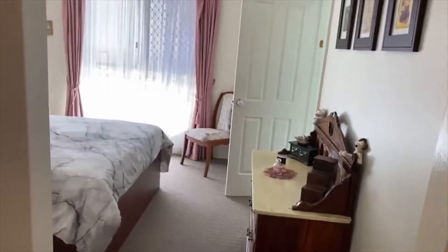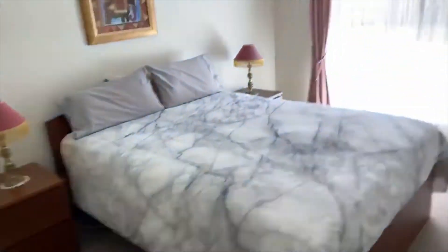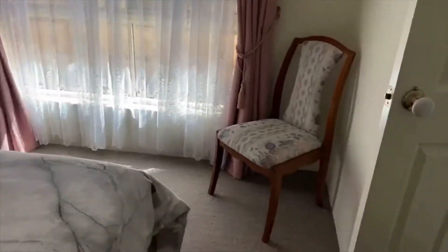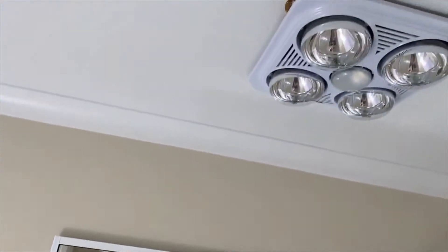You can tell straight away that this has been a really happy home for my sellers. The master bedroom is nicely buffered by the study. It has a walk-in robe and ceiling fan, and once again a lovely big window. The bathrooms are a neutral, original bathroom with a heater light and a nice large glass shower.